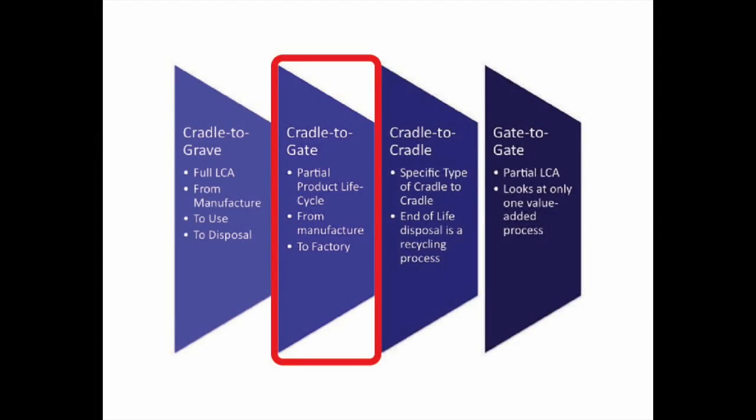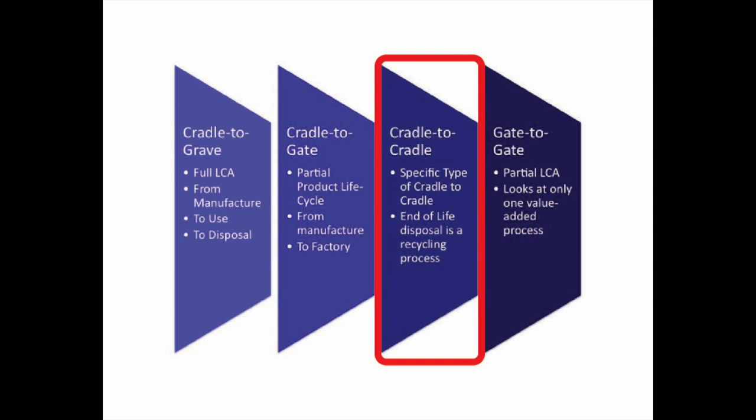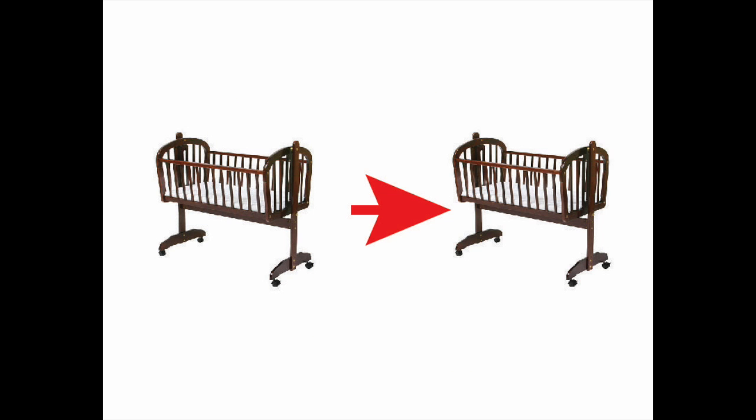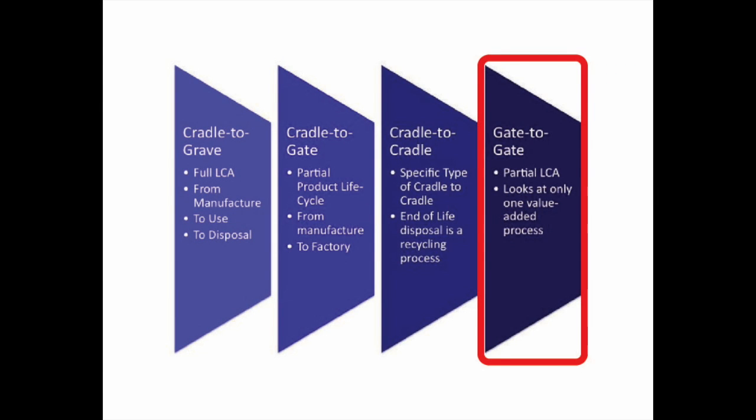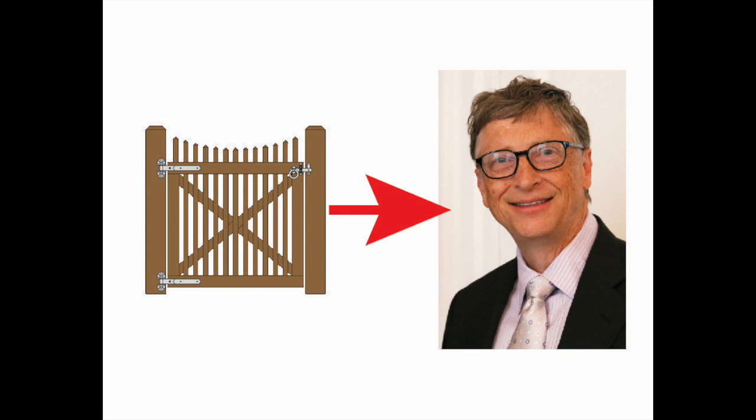Cradle to Gate takes a much smaller approach, examining the elements of a project before they reach the site. Cradle to Cradle is similar to Cradle to Grave, except this process sees the reuse and recycle of materials from a former project to be used in future projects. Gate to Gate is the most specific, focusing solely on one piece of the project while it is in production.